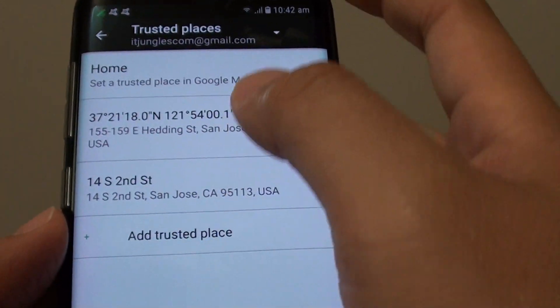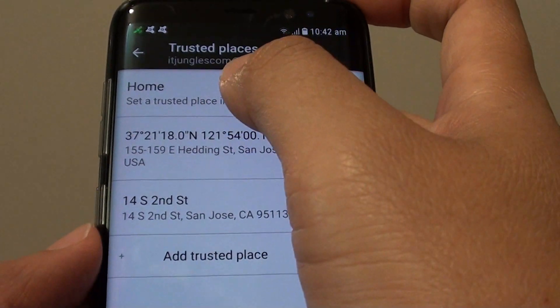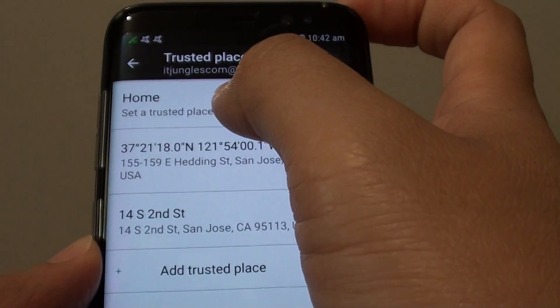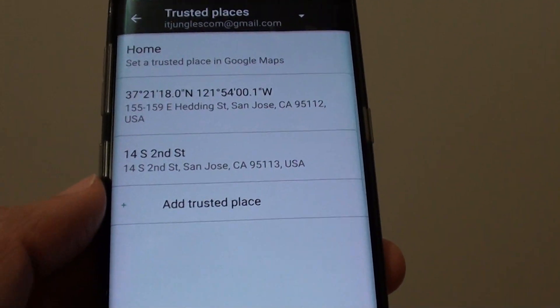You can add multiple places, such as home. Tap on home and that will add a place. So when you are at home your device will automatically become unlocked.